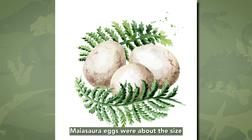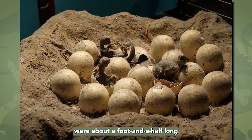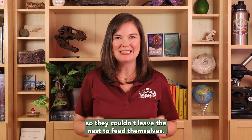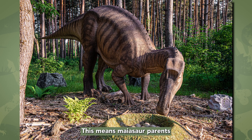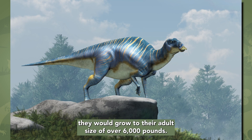Maiasaura eggs were about the size and shape of a cantaloupe. When they hatched, the cute little baby Maiasaura were about a foot and a half long and weighed about two pounds. Their bones weren't fully developed, so they couldn't leave the nest to feed themselves. This means Maiasaura parents would have needed to bring them lots of food. Over the course of eight years, they would grow to their adult size of over 6,000 pounds.